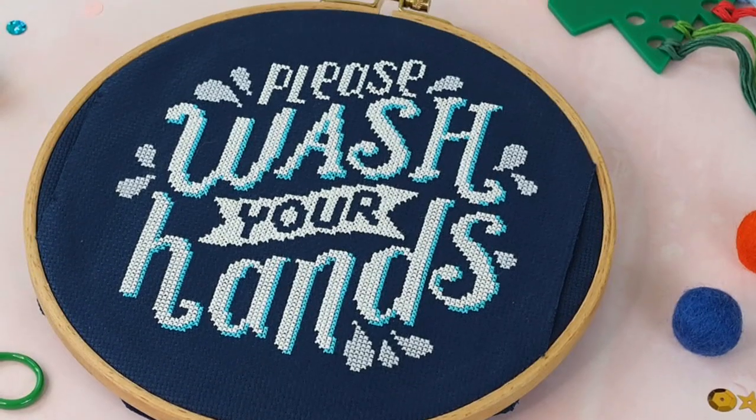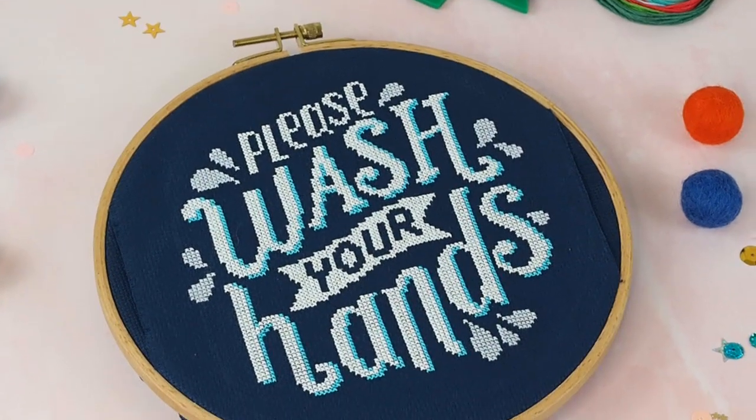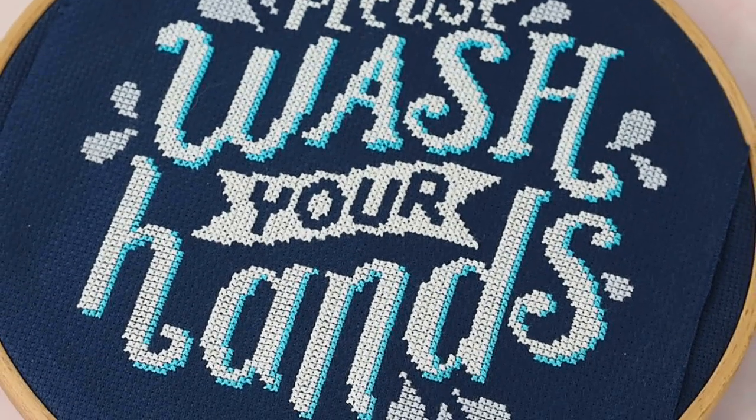Something you might not have seen since the last video is one of our brand new free cross stitch patterns. When you sign up for our VIP Stitch Club — the link is down below — you get a free ebook of seven PDF patterns. This one is called 'Wash Your Hands.' It's really easy to do; you only need two or three different shades of thread. I love it on dark fabric with a paler thread shade, but you can mix it up and make it your own.